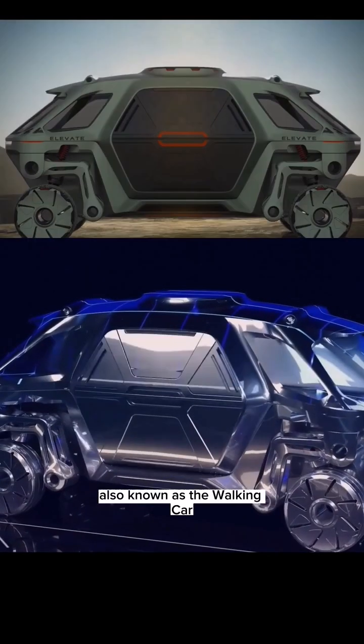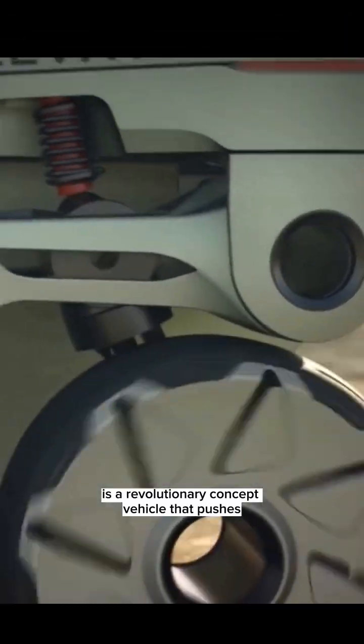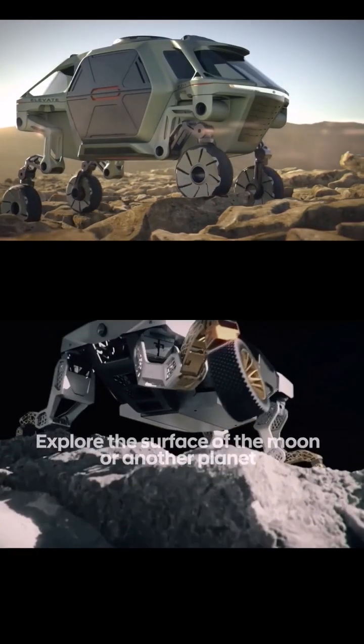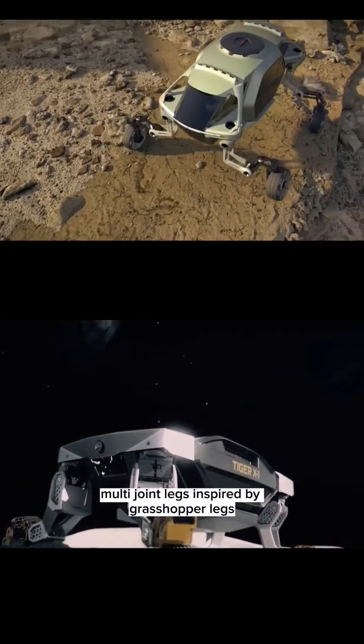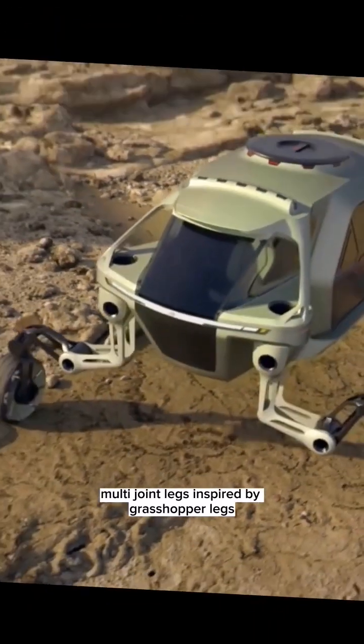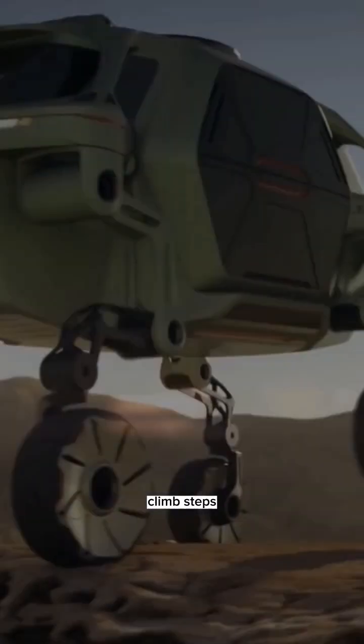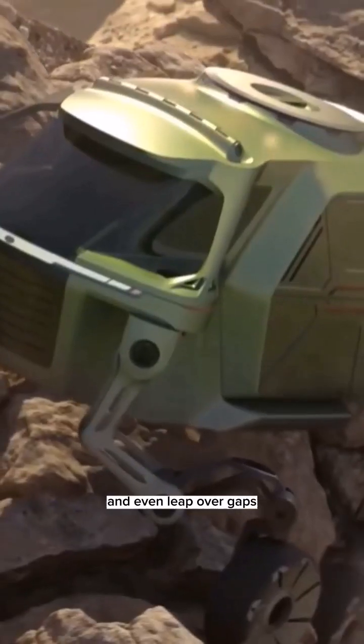The Hyundai Elevate, also known as the walking car, is a revolutionary concept vehicle that pushes the boundaries of traditional transportation. It features complex multi-joint legs inspired by grasshopper legs, granting it the ability to traverse challenging terrains, climb steps, and even leap over gaps.